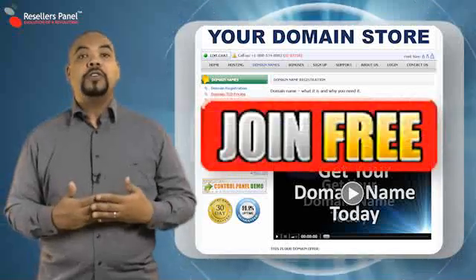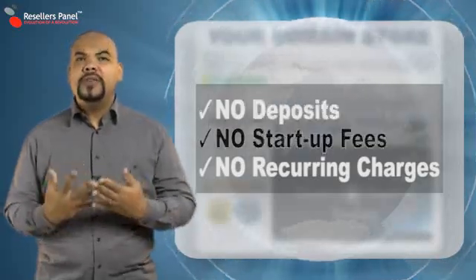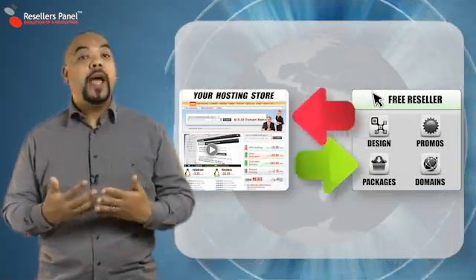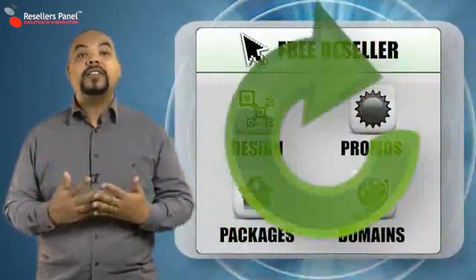We give you your own online store for free and to make your life even better, you don't have to buy your products before you sell them. That's right, you don't have to invest any money. Your reseller store is connected to our automated system, so every time a customer places an order through your store, all the information is sent to us and we complete the rest automatically.